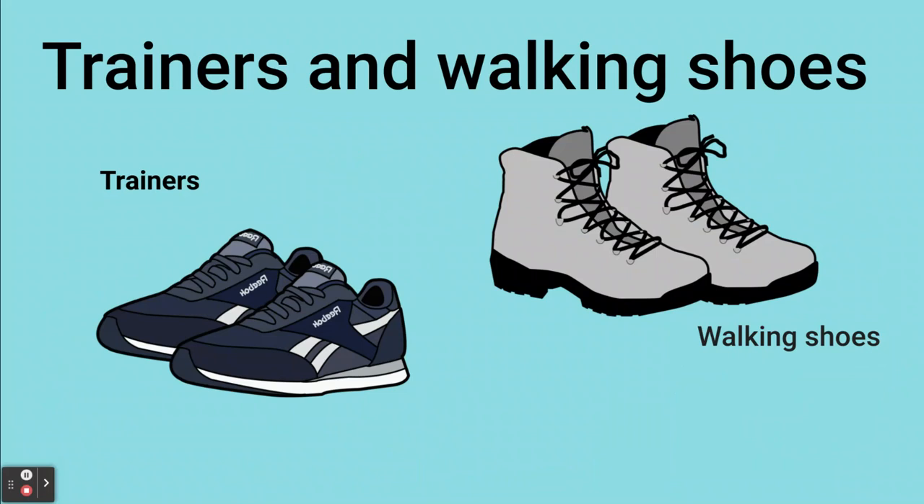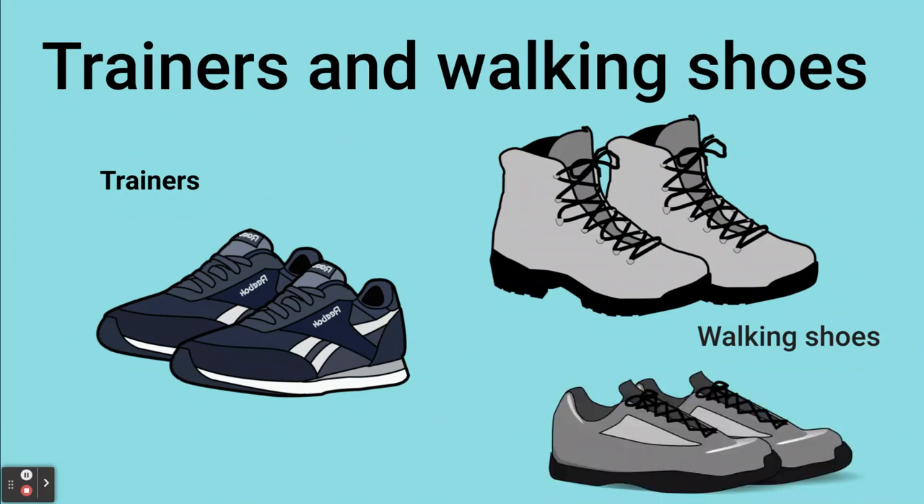When you go on an outdoor adventure it's also important to have good shoes — a pair of trainers and a pair of walking shoes. If you have boots like these, hiking boots, that's ideal. But if not, you can bring another pair of strong sturdy trainers which are comfortable and good for walking.